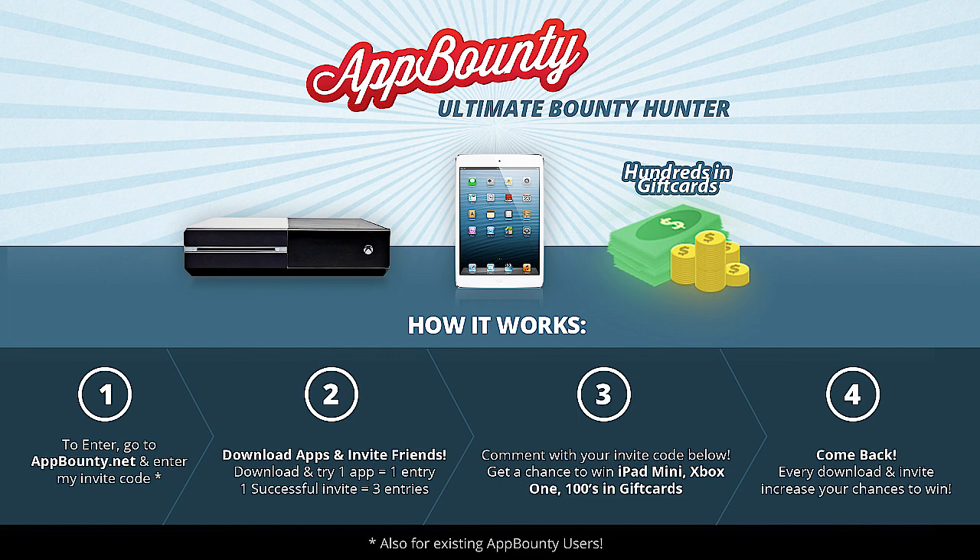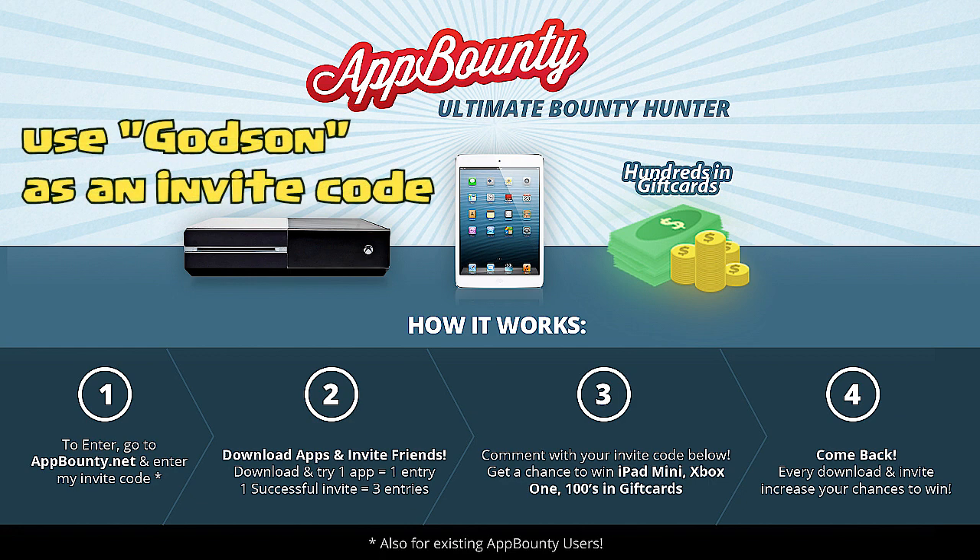If you want to participate in this giveaway, go to AppBounty.net using the invite code I'll be posting in the description or on screen. Don't worry if you've already used it before — it will still count, and this is how they register you from my channel. Once you're inside, download as many apps as you can and play them for at least 30 seconds. This counts as one entry. If you invite friends, this counts as three entries.